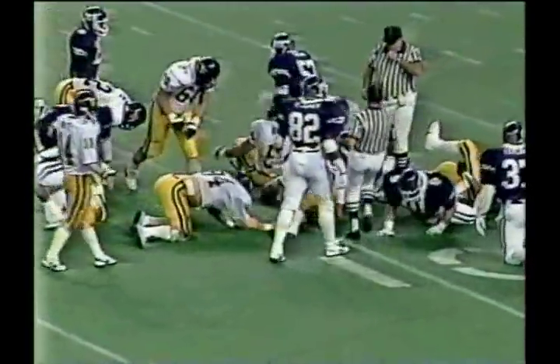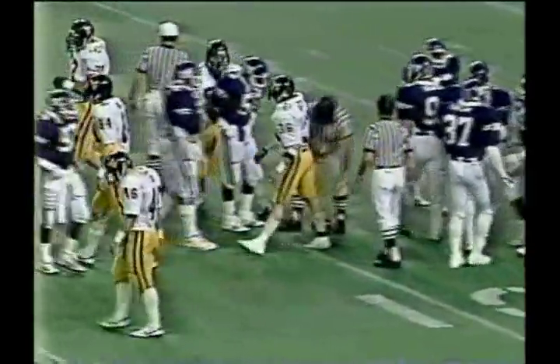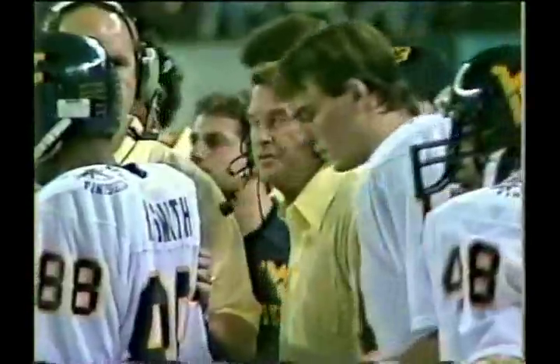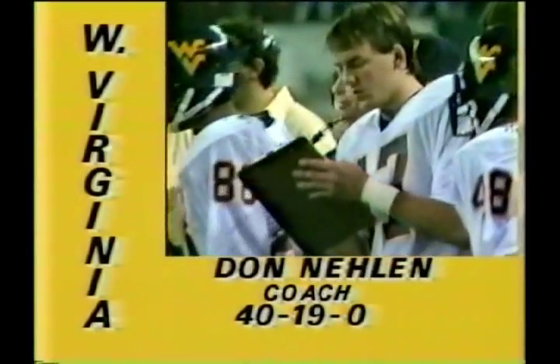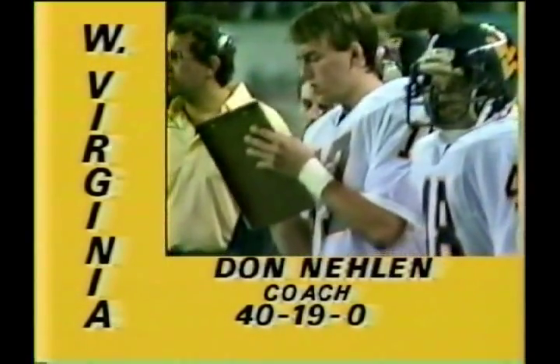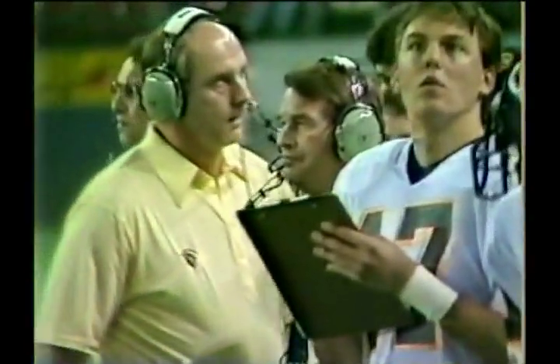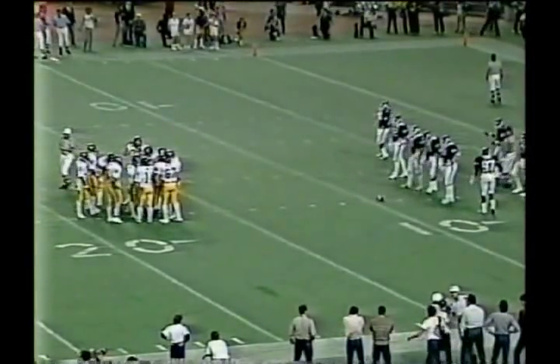That is Brown in motion to the left side. On the dive, it is Wolfley the fullback, stopped by Turner, number 93, the defensive right tackle, a junior out of Houston, Texas. West Virginia is inside the TCU 10. Don Nailton — we talked about him — 40 and 19 at West Virginia, four straight bowl appearances. First year he was 6 and 6, but he had three consecutive nine-and-three seasons. This year, 7 and 4.